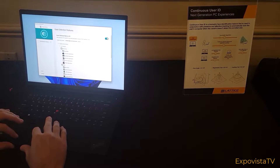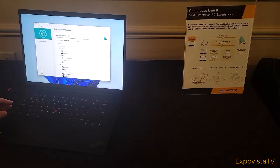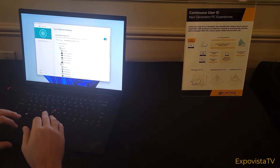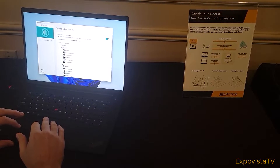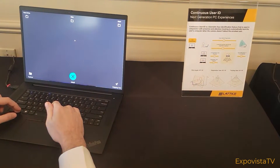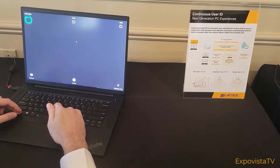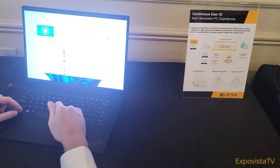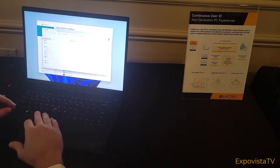I'm going to increase the dwell time, because you're supposed to stare at a particular icon for one second before it gets selected. I'll increase that to close to two seconds so it's a little bit slower and easier to see. So let's go to hard drive — I'm going to look at that. And then downloads, for example. And you see, it shows downloads.